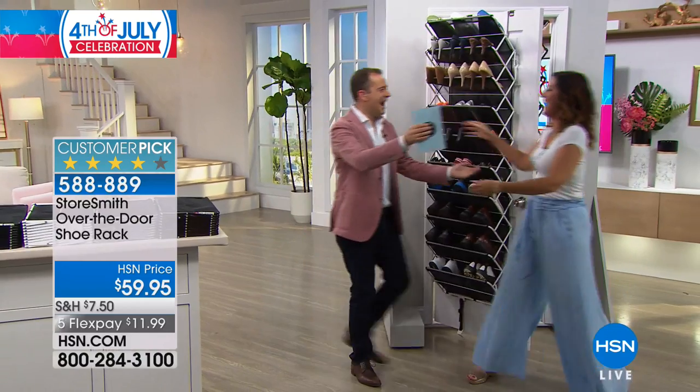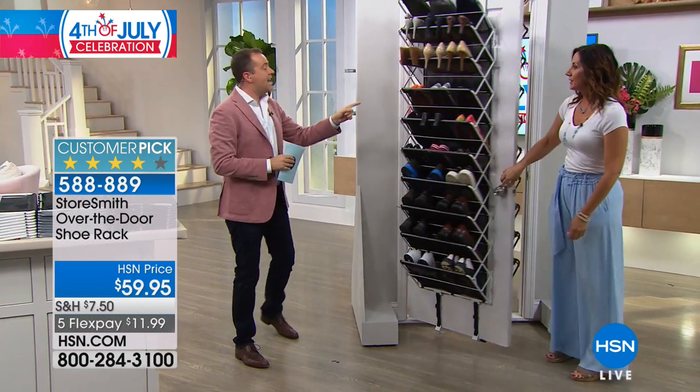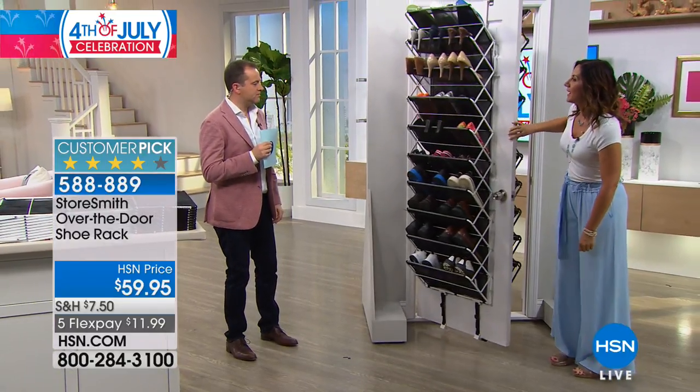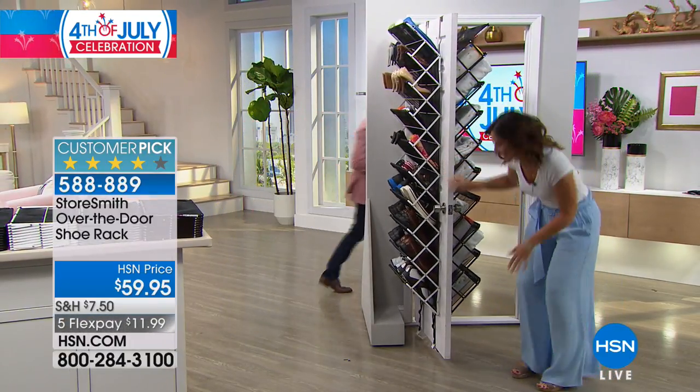I was wondering where my special guest Rebecca Wood was, but I just realized she's behind the door. Rebecca, come on down! Happy Fourth of July! Did you see what just happened there? It's unbelievable. What do you notice with this? It doesn't bang. Why is it not banging? Because it has been brilliantly designed.